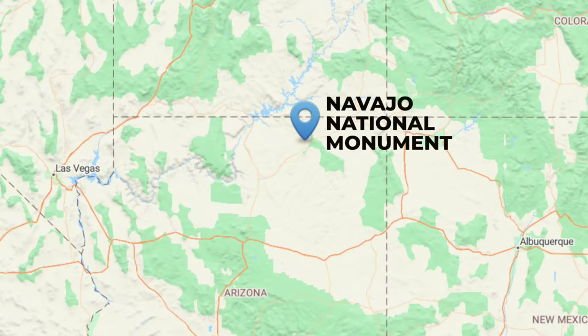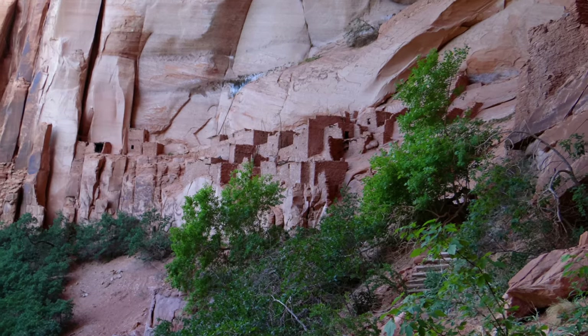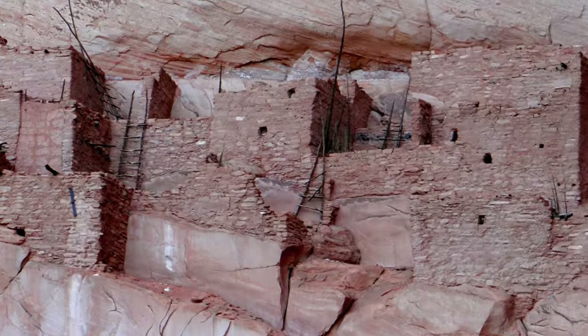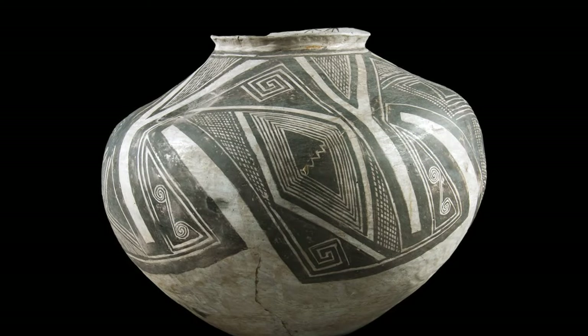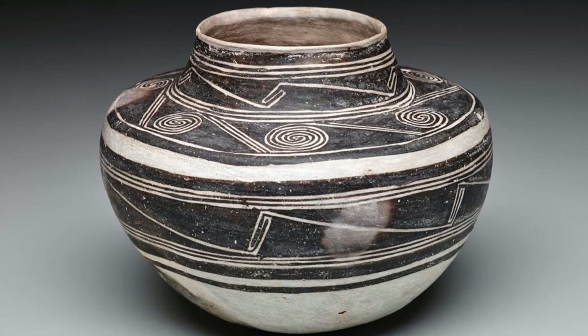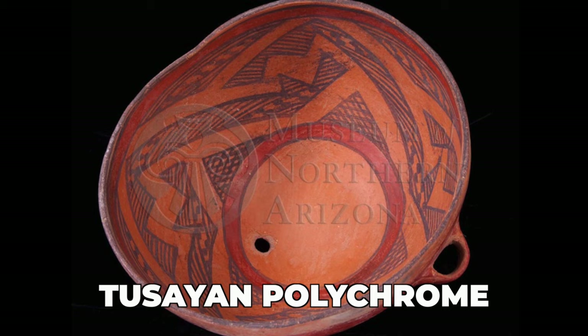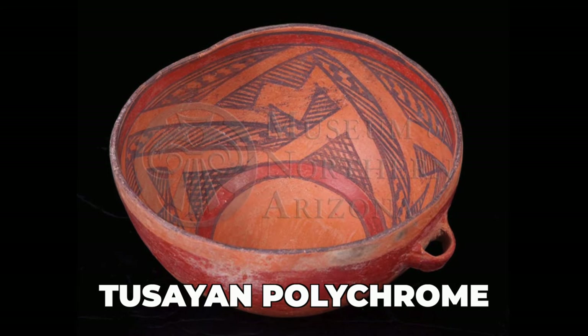Now continuing our counterclockwise motion around the Colorado Plateau, we're going to go south and west and look at the Kayenta region. The ancient Kayenta lived in a region of north-central Arizona. If you ever get a chance to visit Navajo National Monument, they have cliff dwellings there that rival those at Mesa Verde, although they're less well known. The Kayenta made an organic-painted black-on-white pottery very similar to their Mesa Verde neighbors, but what we're really interested in is their polychrome. They had some beautiful redware pottery, and the pot I've selected is this Tuseon Polychrome bowl — very distinctive, very unique to the Kayenta area.